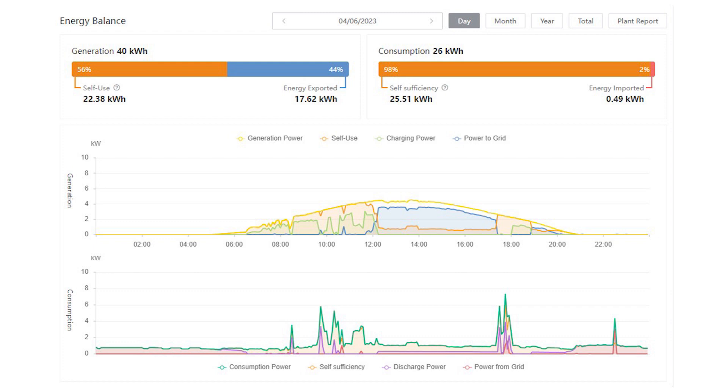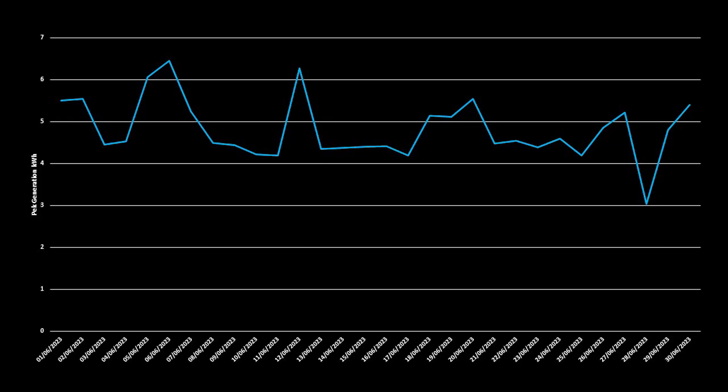Looking at the 4th of June on the Solis cloud dashboard, you can see it was a pretty clear sky all day with no big dropouts due to cloud. Of the 39.8 kilowatt hours generated, we used 14.7 kilowatt hours directly from the panels, sent 7.7 kilowatt hours to the batteries, and exported 17.5 kilowatt hours back to the grid. We also had some storage left over from the previous day and used 10.9 kilowatt hours in total from the batteries. In terms of peak generation, we saw a maximum of 6.5 kilowatt hours on the 6th of June and a minimum of 3 kilowatt hours on the 28th of June, averaging 4.8 kilowatt hours for the month.